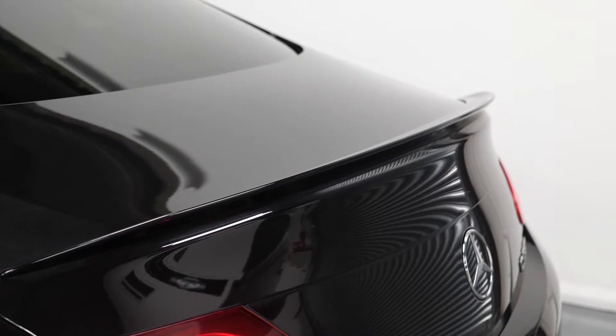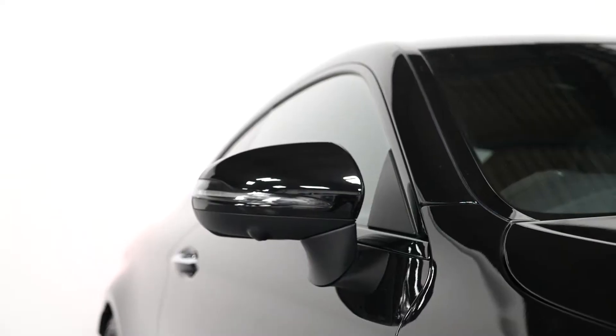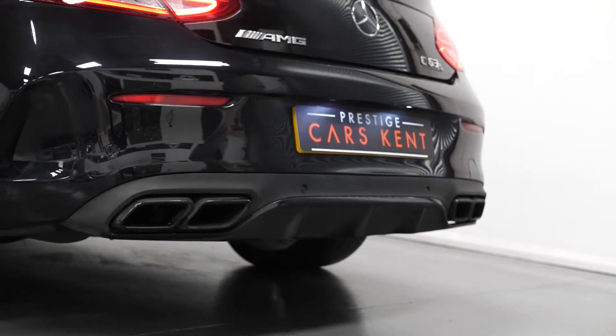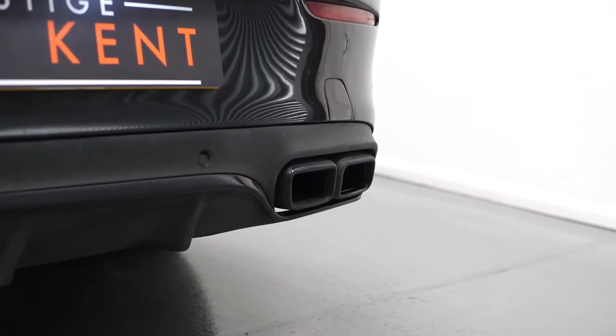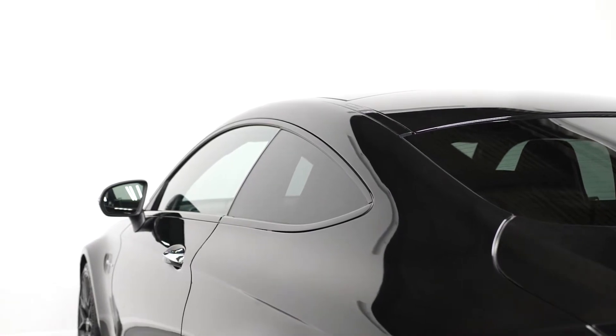You also get all of your exterior trim finished in gloss black with your front splitter attachment, your side skirt attachment, your mirror caps, your window surrounds, your rear apron attachment over the top of your rear diffuser, and you also get the darkened chrome finishes at the rear in place of the standard chrome, with privacy glass fitted to the rear windows.